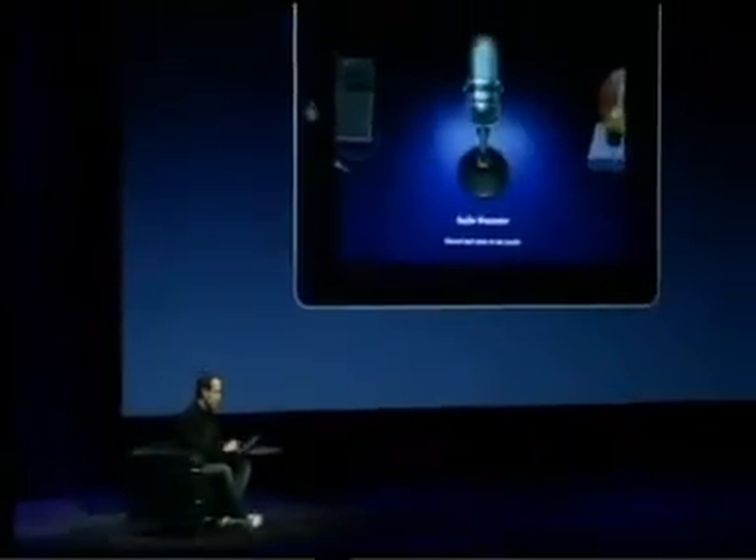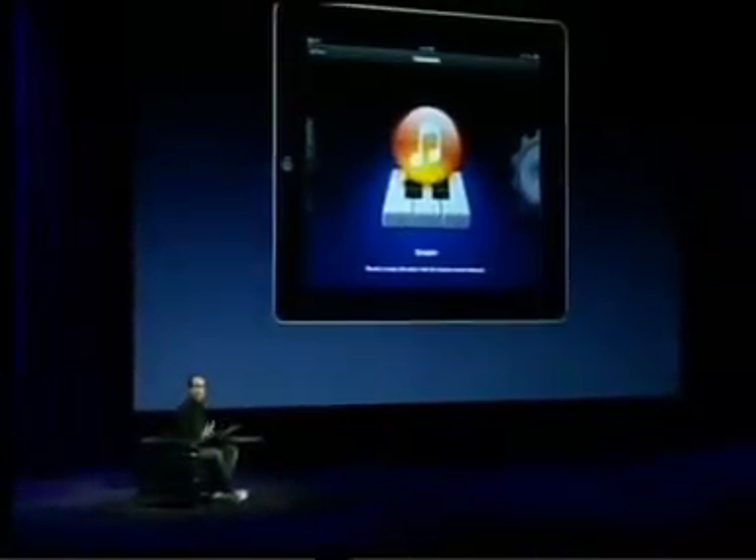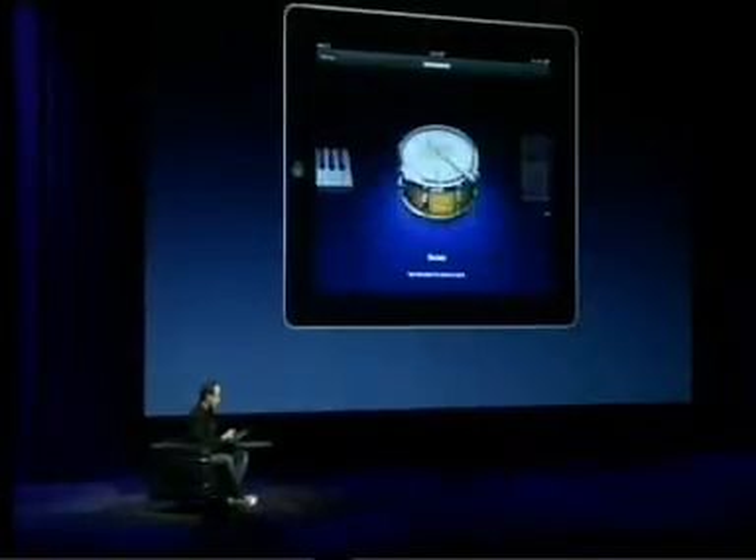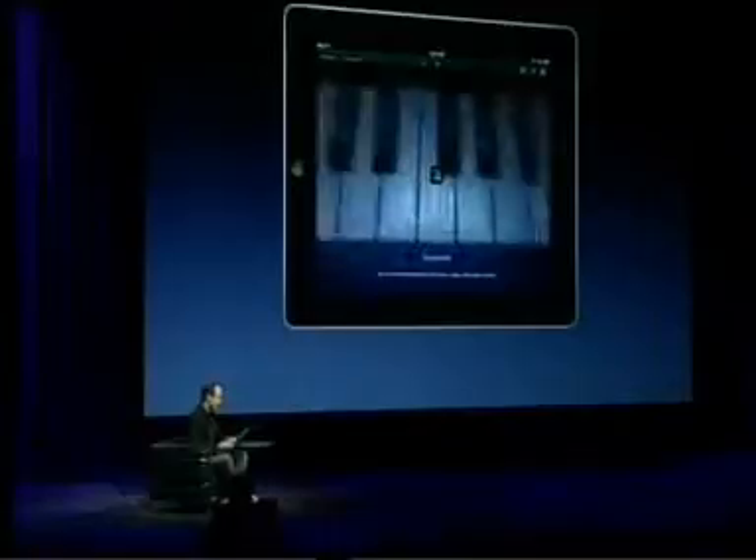To give us a demo of GarageBand on iPad, I'd like to invite Xander Soren, our director of music marketing. Good morning — thrilled to be able to show you GarageBand running on an iPad, this is really cool. Let's go ahead and bring up our new iPad 2 and launch GarageBand. The first thing you see is an instrument browser — these are all the touch instruments Steve just mentioned — and you can just swipe to tap through them. They turn the iPad itself into a musical instrument that you can play wherever you go.